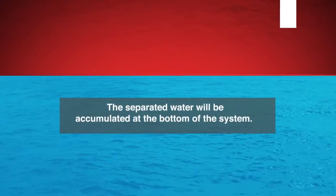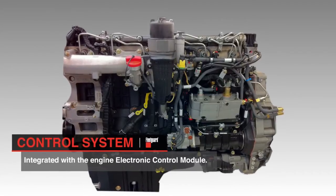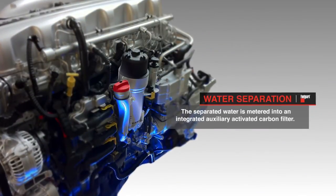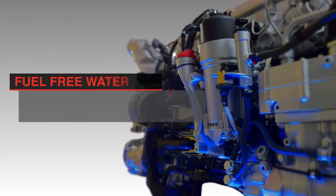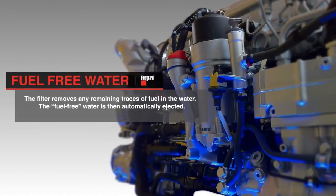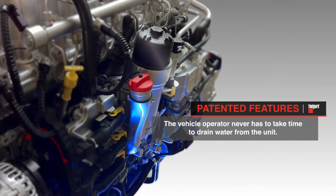The separated water will be accumulated at the bottom of the system. Using a sophisticated mechanical and electronic control system integrated with the engine electronic control module, the separated water is metered into an integrated auxiliary activated carbon filter. That filter removes any remaining traces of fuel in the water, and the fuel-free water is then automatically ejected. Therefore, the vehicle operator never has to take the time to drain the water from the unit. This feature is patented.